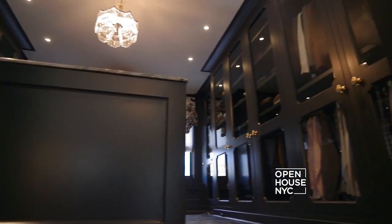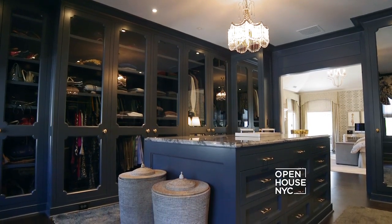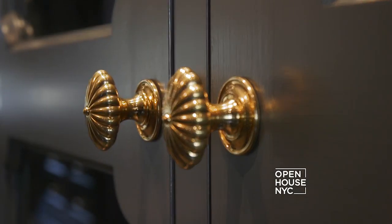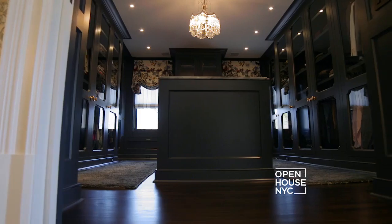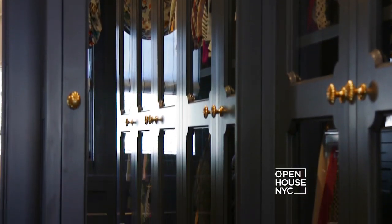We used glass and mirror in all the doors so you could see the clothing, and it bounces all the light around the room. We created custom hardware that feels like jewelry. This room was inspired by a 1930s French salon, so you can get dressed in style — just like Carrie. This master closet also has a bedroom and bath.